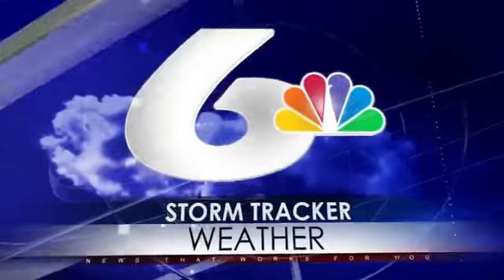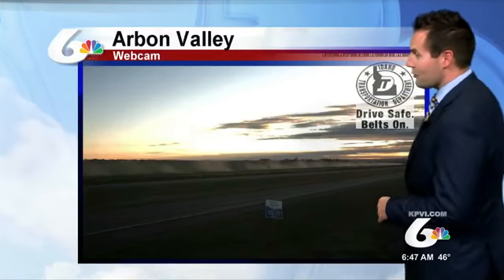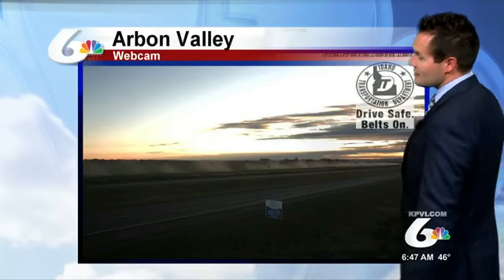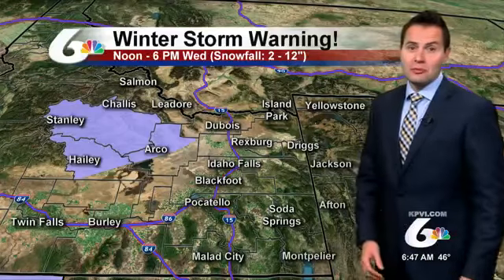StormTracker Weather with meteorologist Nate Larson. A mix of sun and clouds to kick off your Tuesday. Pretty gorgeous outside the Arbonne Valley web camera this morning overlooking Interstate 86. We are going to see a good mix of sun and clouds, with more clouds as we head into the afternoon as our storm system approaches.